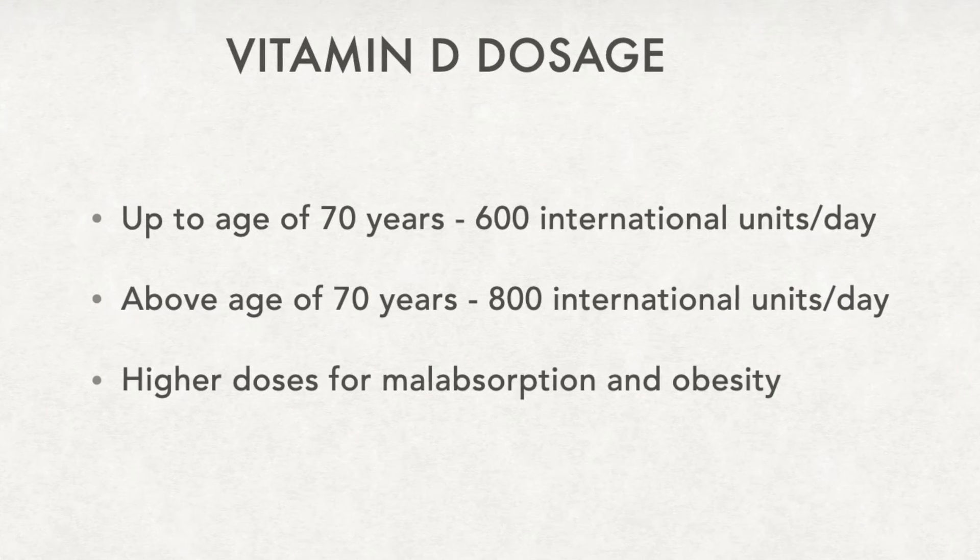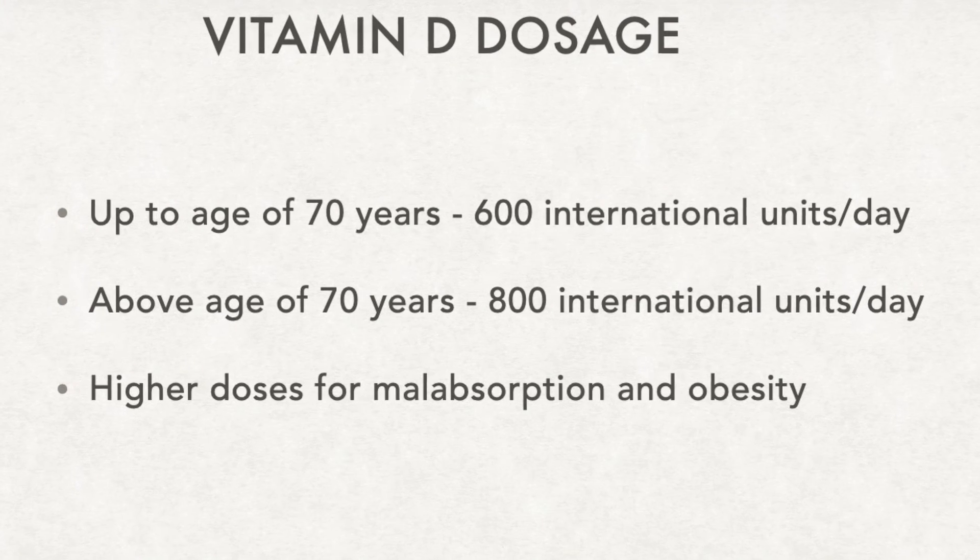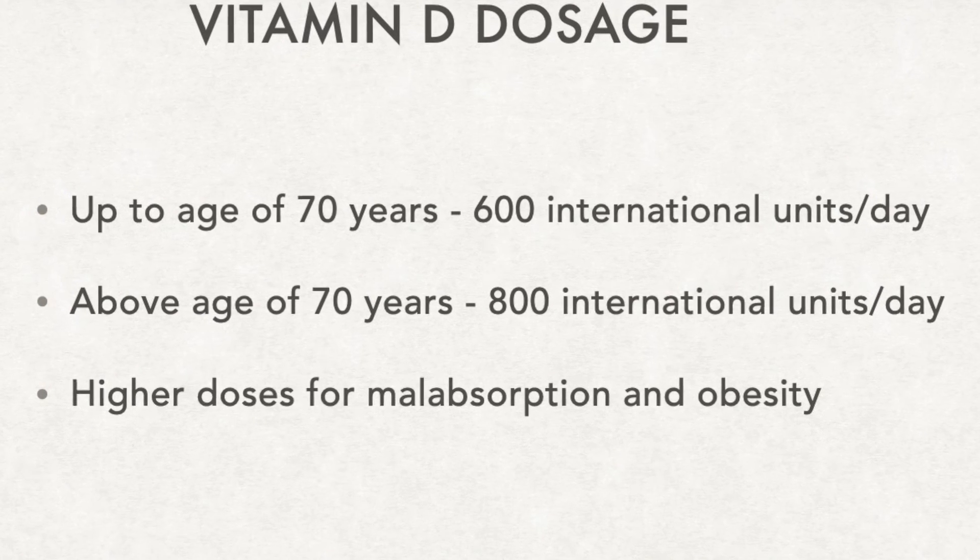If we take tablets, we need about 600 international units a day for those less than 70 years of age. After the age of 70, this increases to 800 international units a day. For those with other medical conditions like obesity and malabsorption, higher doses may be required. Remember that when we take supplements, we need to take vitamin D3 and not vitamin D2, as D3 is much more effective in the skin.